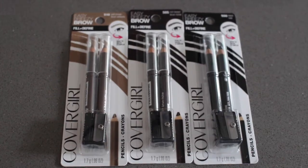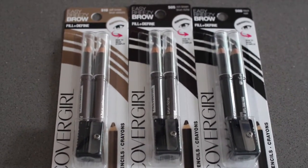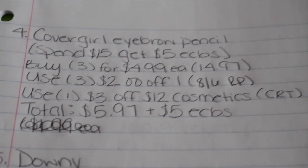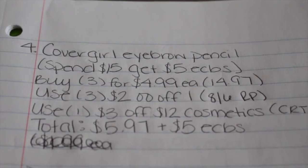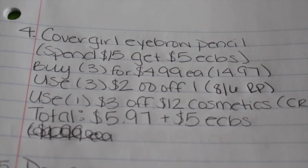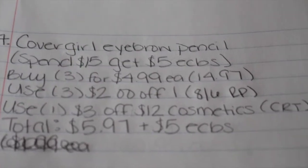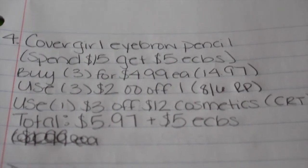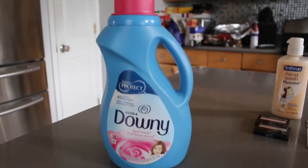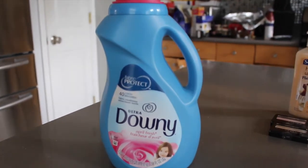My fourth deal is on the Cover Girl eyebrow pencils — spend $15, get a $5 extra buck. You're going to buy three of them for $4.99 each, making it $14.97. Use three $2 off one coupons from the 8/6 Red Plum, then use one $3 off 12 cosmetic CRT coupon, making my total $5.97, and I got back a $5 extra buck.